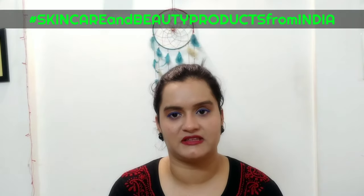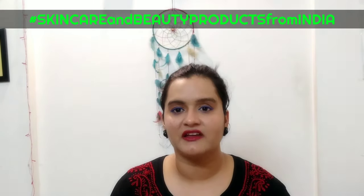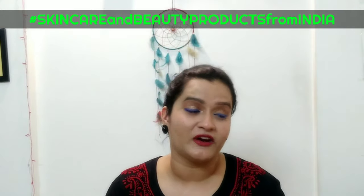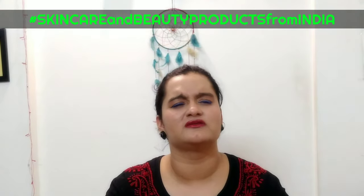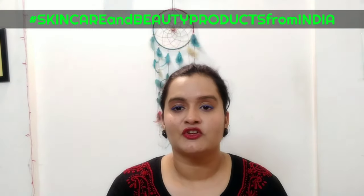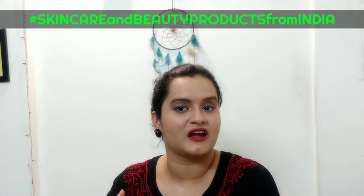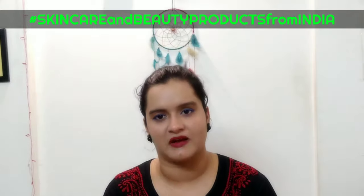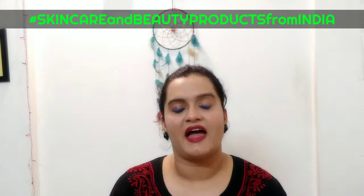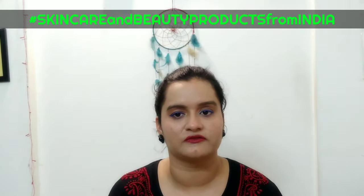You will see a lot of difference in a month. The difference I personally noticed was that my skin became more soft and supple. One more thing I observed was that the dark spots showed a little improvement — not very much, but there was a difference. I have used it for about one month and I plan to use it for one or two months more. I will share the final results after that.